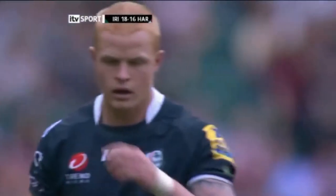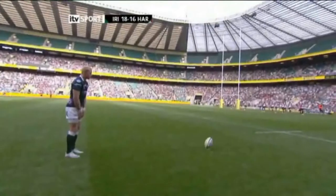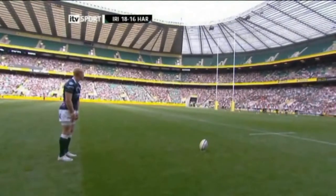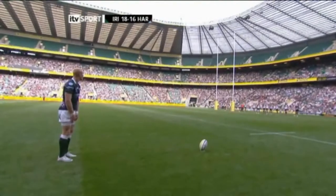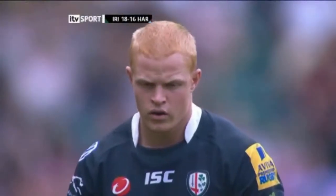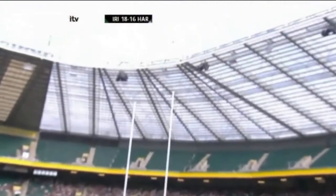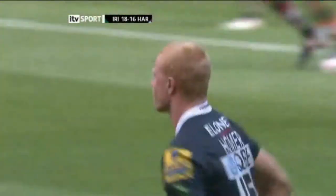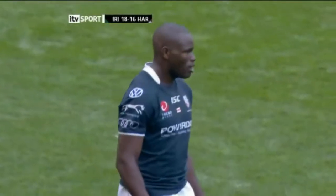Straight on the pitch as we prepare for Tom Homer's kick. Straight on the pitch for Alex Gray — a great hand in that try as well. One of the more difficult kicks for Homer. It's a decent attempt but just skirting to the right of the uprights. So London Irish lead by two — game on here at Twickenham in the first of this double header. Toby Booth, Mike Catt.